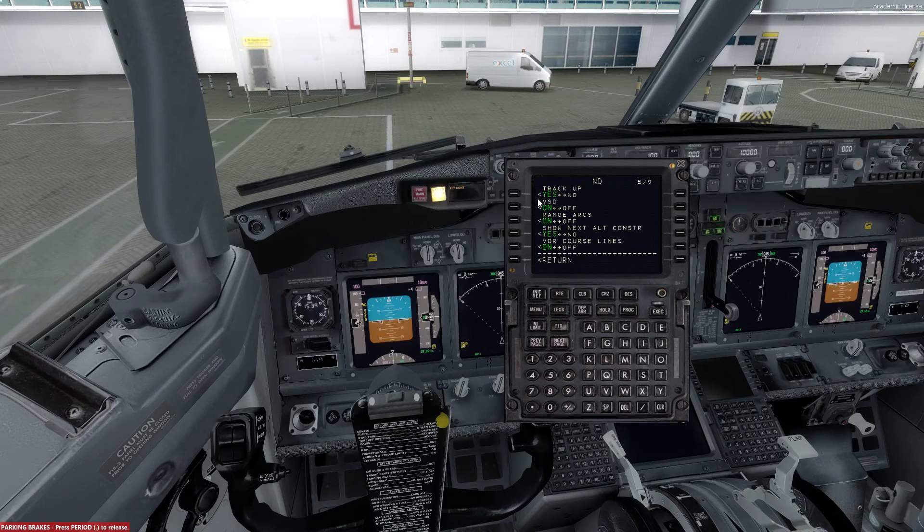Page number 5: track up is yes, the VSD will be on, the range arcs will be on, the show next altitude constraint will be on, and the VOR course lines will be off.